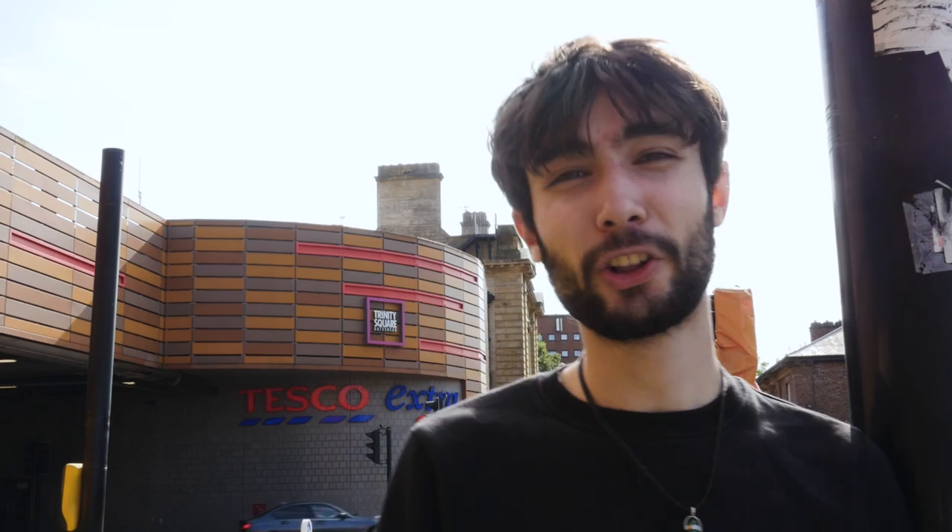First up is Trinity Square. The location of Trinity Square is actually really good. We've got a Costa, a cinema, and it's really close to the uni and the metro station.